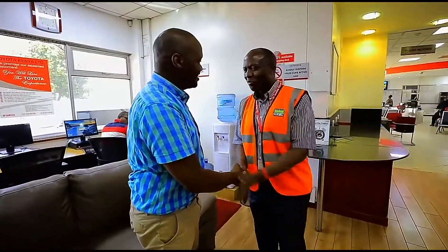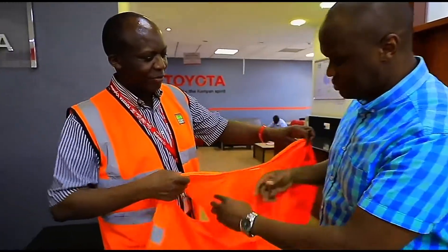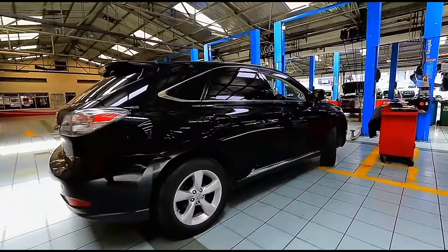My name is Joshua Anya. I'm the general manager in charge of operations. Operations basically deals with the retail business and also distributor aftersales.